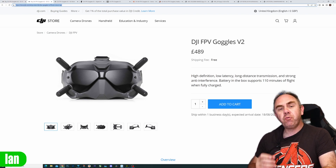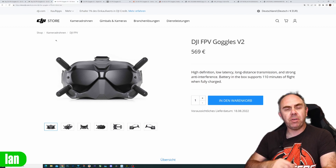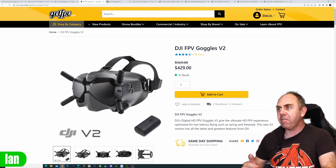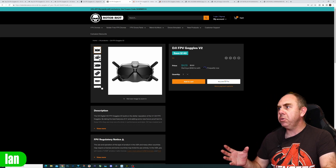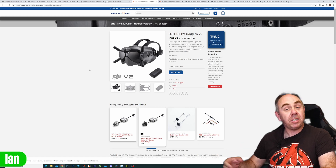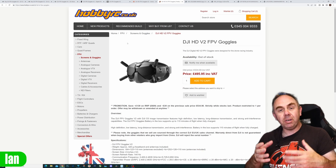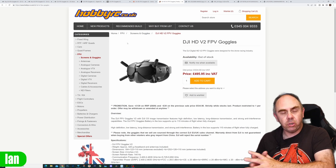In the UK they've dropped to £489 and in the EU they've dropped to €569. This price drop is pretty much across the board and is available from dealers such as GetFPV and Rotorio in the US. However, in the UK and Europe things aren't quite as clear — some are still showing the old pricing but don't have stock, while others are showing slightly different pricing to what's shown on DJI's website.